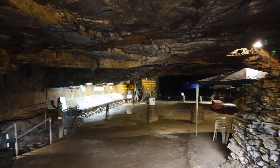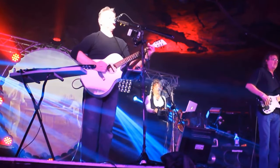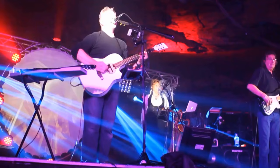Canglais Caverns is not only a tourist spot, but also a fantastic venue for concerts and events. If you're a music lover, you'll be thrilled to attend a show in this unique setting.